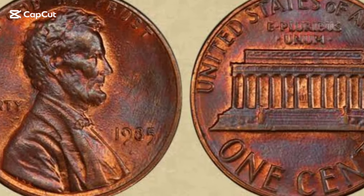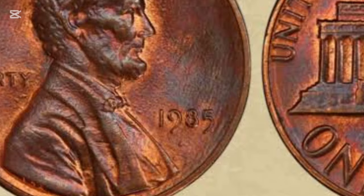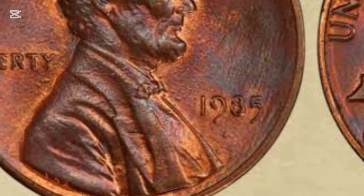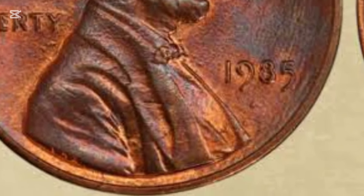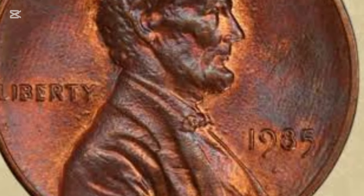Hey everyone! Today we're diving into the fascinating world of coin collecting. Specifically, we're going to take a closer look at the 1985 Lincoln penny. What's the story behind this small coin, and could it hold hidden value?